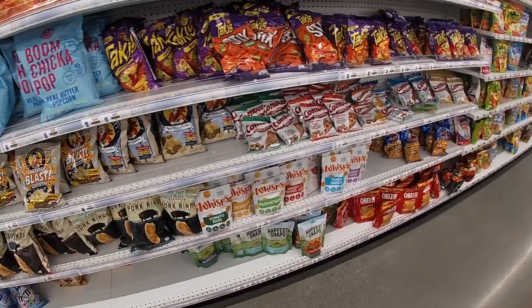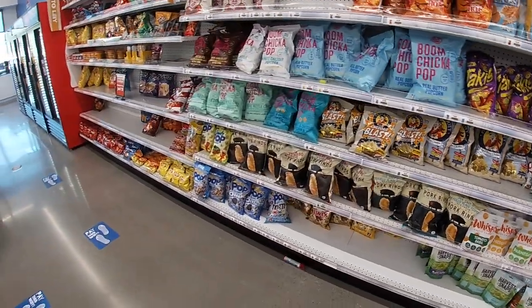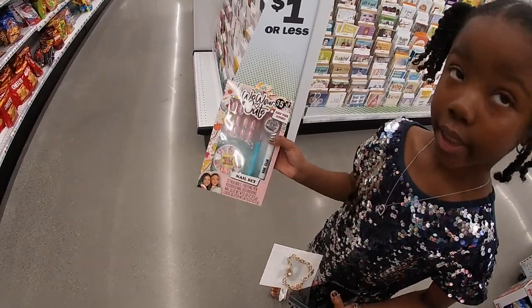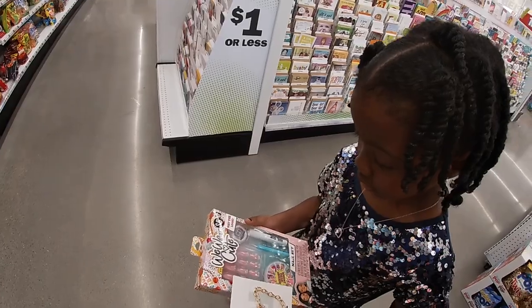That is going to be the end of this shopping trip. Thank you guys so much for clicking on this video and shopping with us. We're at the register getting ready to check out — show them what you got. That's it — we'll see you guys in the next one! Bye!